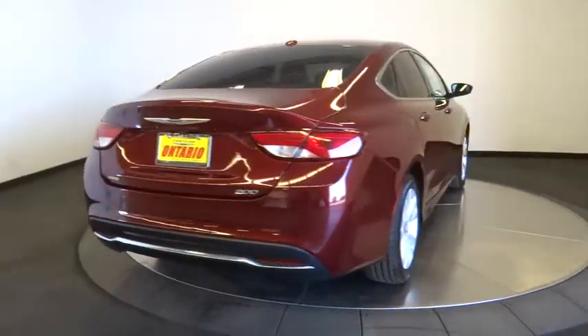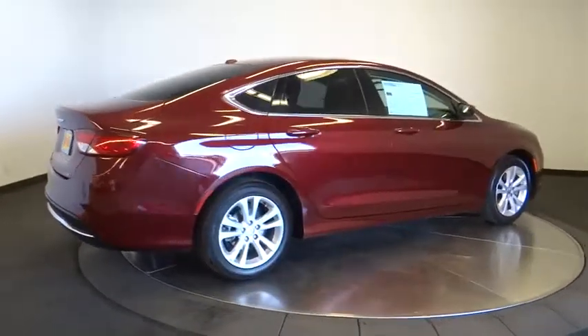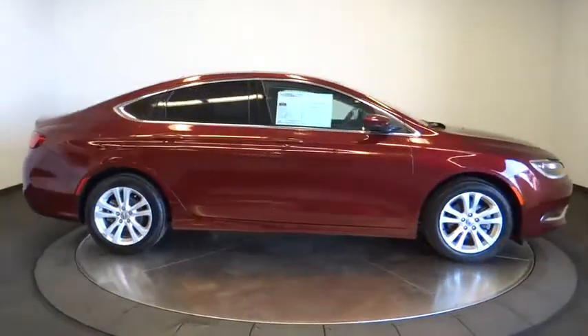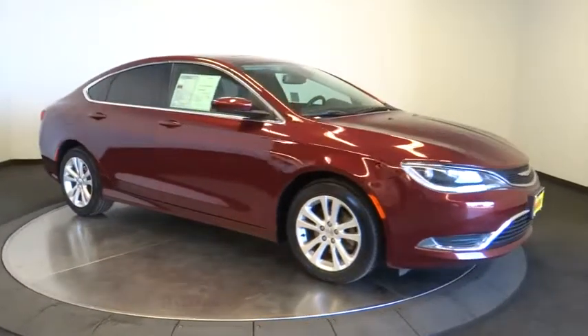Dual airbags, Bluetooth, power steering, adjustable steering wheel, four-wheel disc brakes, aluminum wheels, keyless start, cruise control, front-wheel drive, rear defrost, AM-FM stereo radio, child safety locks, compass.